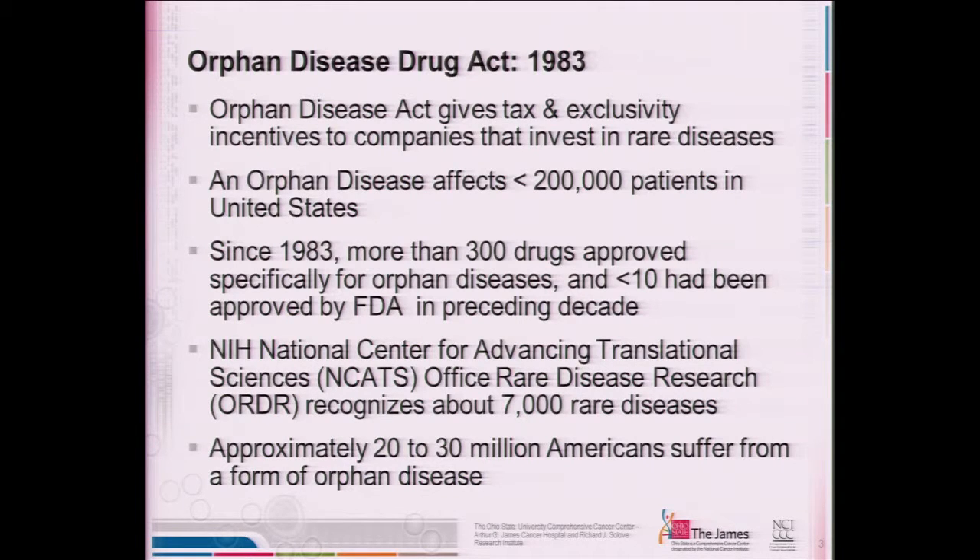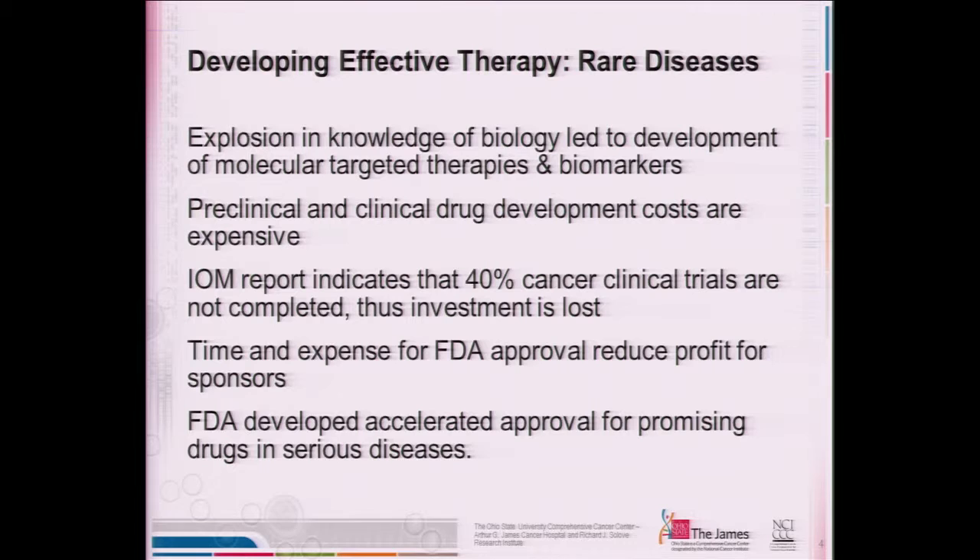The National Center for Advancing Translational Research, or NCATS, which is the mother institution that funds all of the CTSAs, has an Office for Rare Disease Research, and they recognize about 7,000 different rare diseases. If one estimates the number of Americans that suffer from an orphan disease, it gets into the 20 to 30 million range. Looking for effective therapy in a rare disease has been propelled by a better understanding of molecular biology and pathogenesis. If we understand the molecular pathogenesis, this will enable us to identify molecular targets and provide information about biomarkers that predict outcome or effective interaction with a new agent.